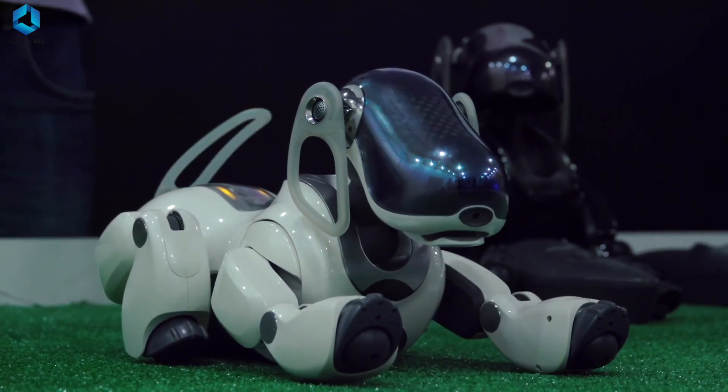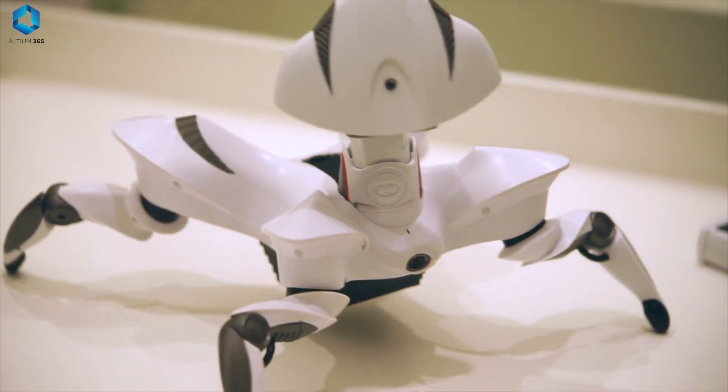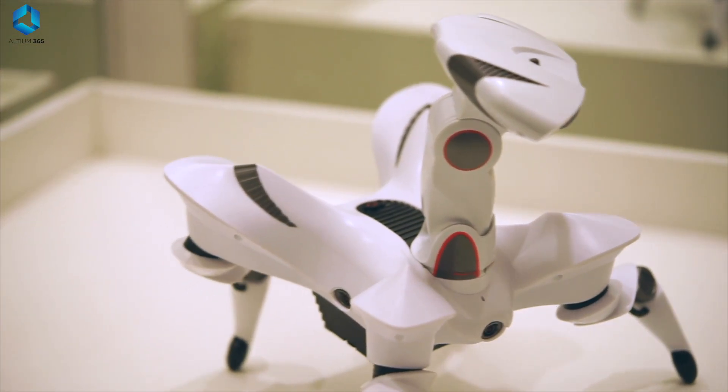Before going to the next language, let me remind you of something. Robotics is not just about coding — coding is just one of the four pillars. The four pillars are: electronics, mechanics, control systems, and coding.